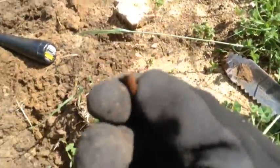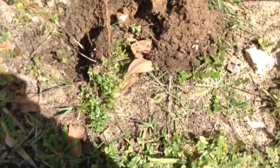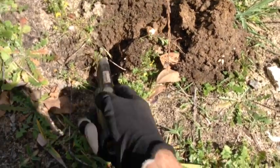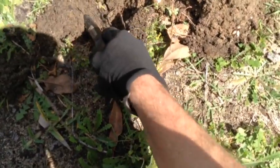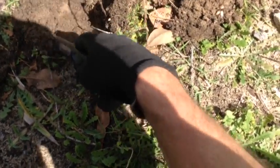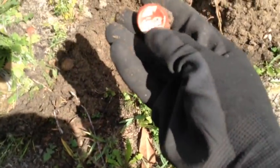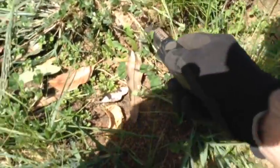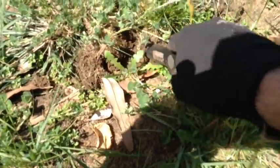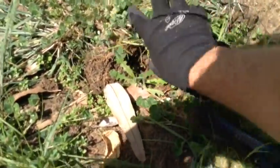Got something — maybe a cable join lug or something like that. Reading 75 to 80 here, 5 to 10 centimetres deep. That's probably a bottle cap — yep, Coca-Cola. Getting a 63 here, could be a bottle cap or a 20 cent, sort of in that range.